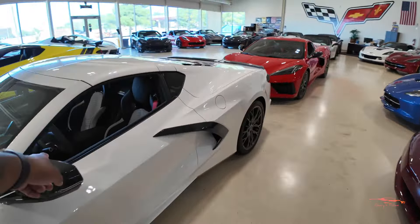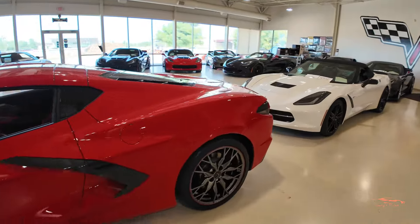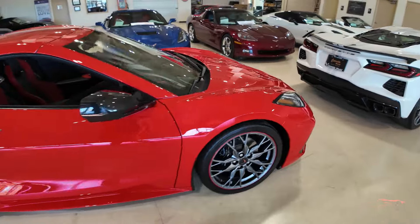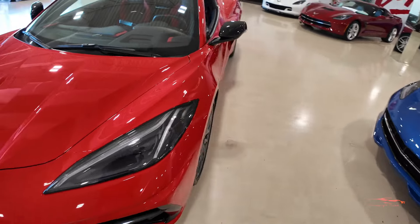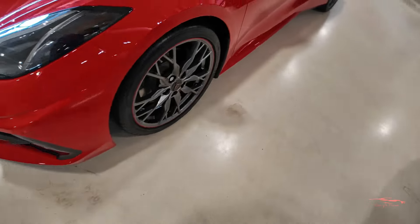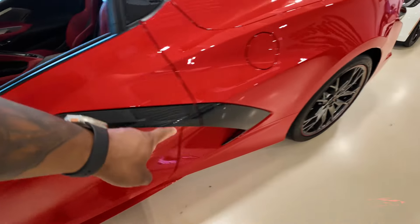Behind this beautiful white 70th we have a Torch Red C8 Stingray — let's do a quick walk around. Loving this torch red! Up front you have the carbon flash corvette cross flag.